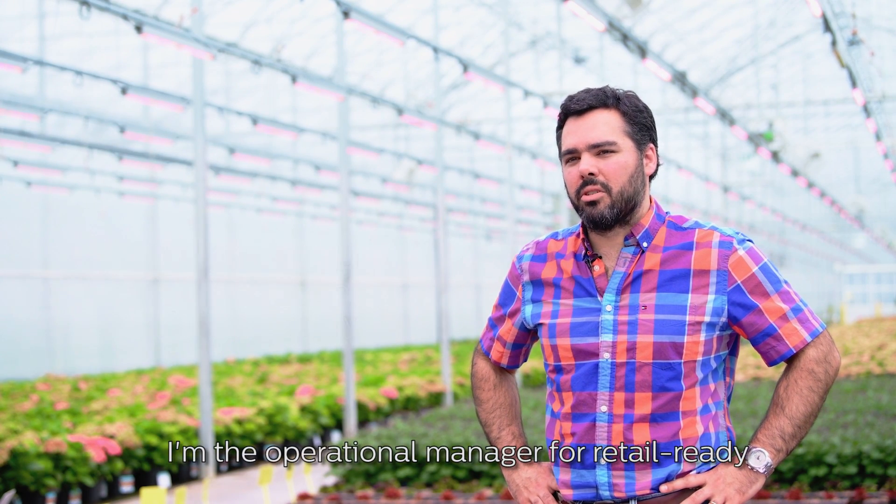My name is Pablo Costa. I'm the operational manager for the Retail Ready Color Division of Van Bell Nursery.